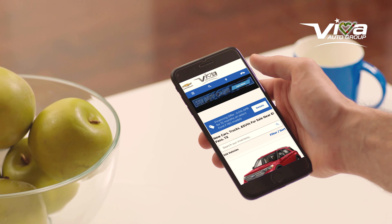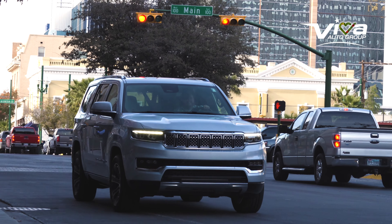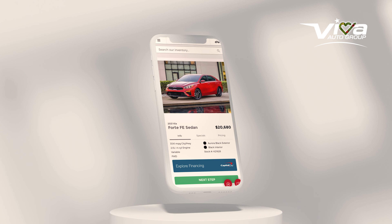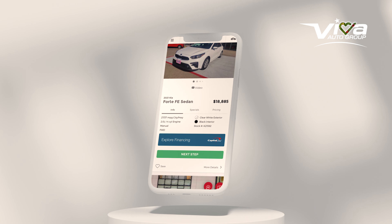Pick, click, drive. Buying a vehicle on your phone is as easy with VivaAutoDirect.com. You have the power and control to choose a vehicle on our website.